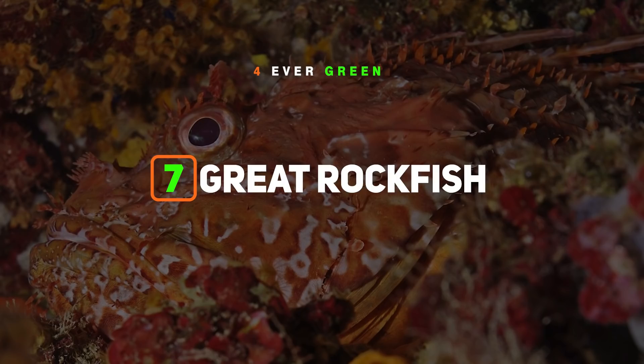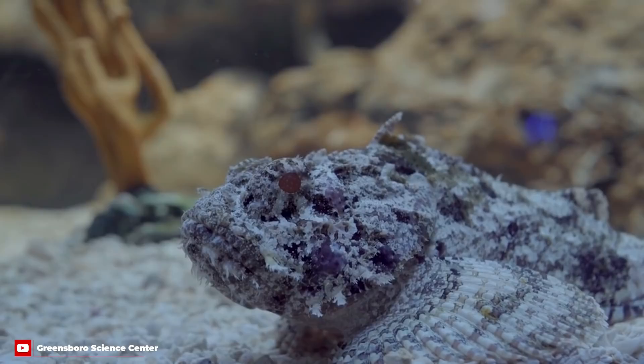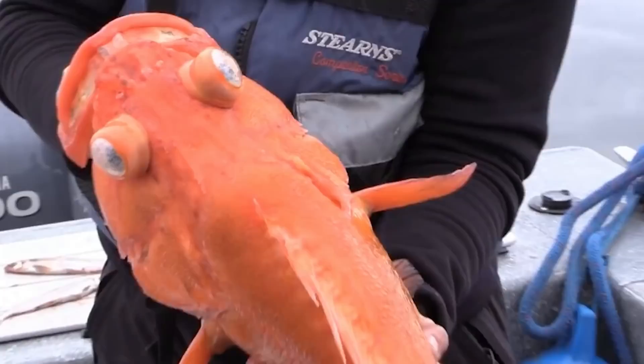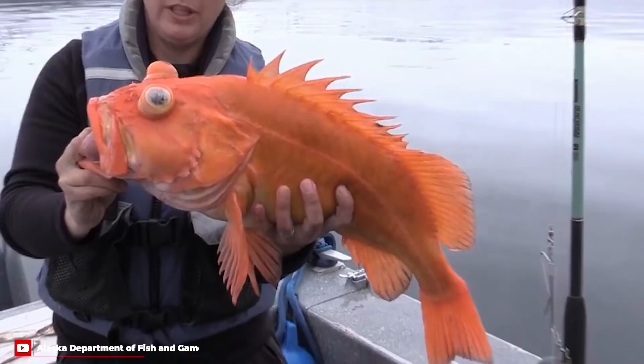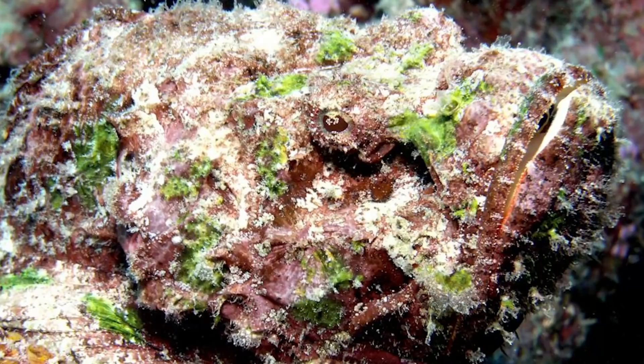Number 7: Great Rockfish. Is it a rock? Is it a fish? It's a great rockfish, also known as elongated rockfish, slender scorpionfish, or stingfish. Rockfish are masters of camouflage who lie still while waiting for their victims to come close, before lunging forward and inhaling them with their large mouths. Some rockfish also have venomous spines that protrude along their backs, which could be toxic poison if stepped on. While not deadly, the world's most venomous fish is a close relative to the rockfish, known as the stonefish.